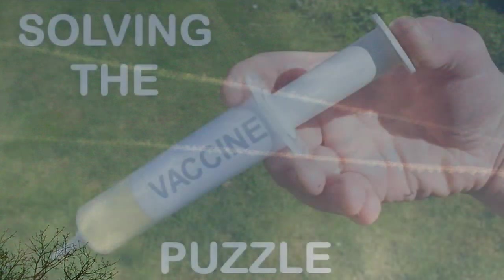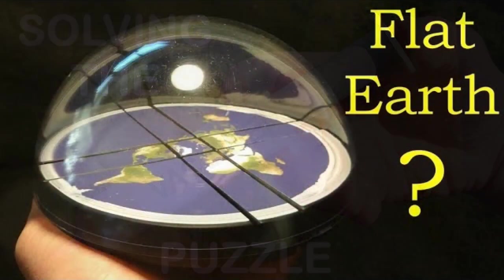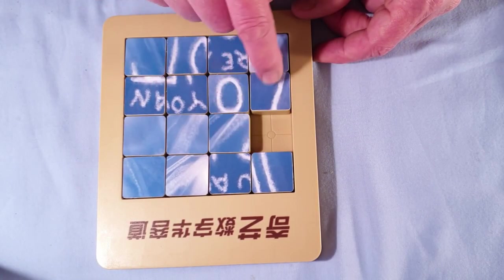In this video I am going to reveal a new photo that has never been seen before, and I believe it will truly blow your mind. As with my previous videos about vaccines and the flat earth, I have made a physical puzzle that relates to the subject, which I will solve for you. I will reveal the new photo by solving the puzzle, so let's make a start. It's based on the classic 15 puzzle and the new photo is currently scrambled.